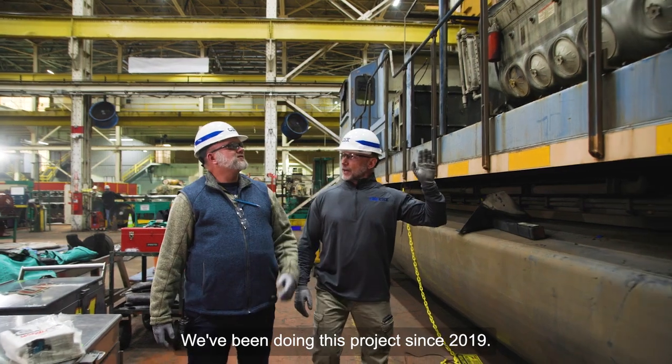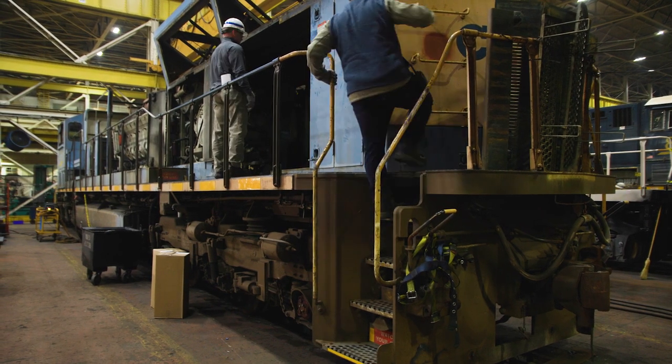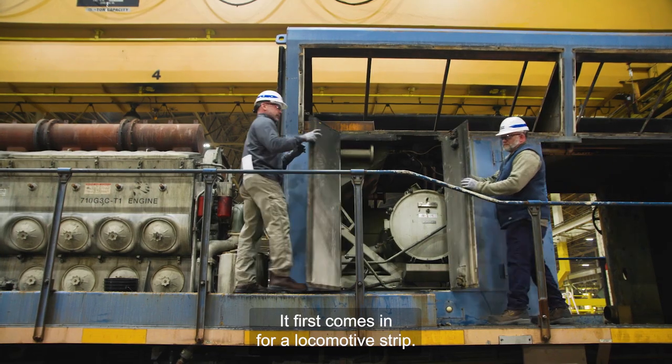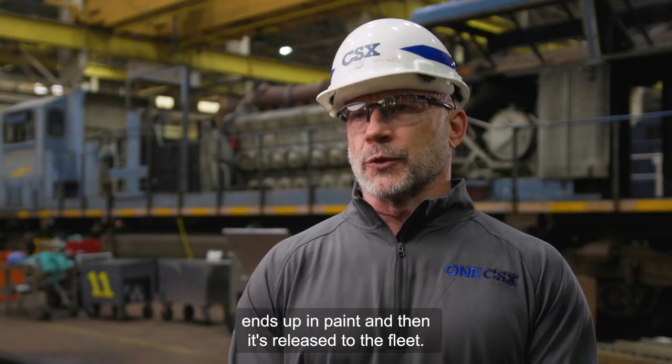We've been doing this project since 2019. The goal is just a modernization of the SD70 fleet. Each locomotive is a 12-week project. It first comes in for locomotive strip — all the rotating equipment is replaced. The engine, the main, the trucks — it ends up in paint and then it's released to the fleet.